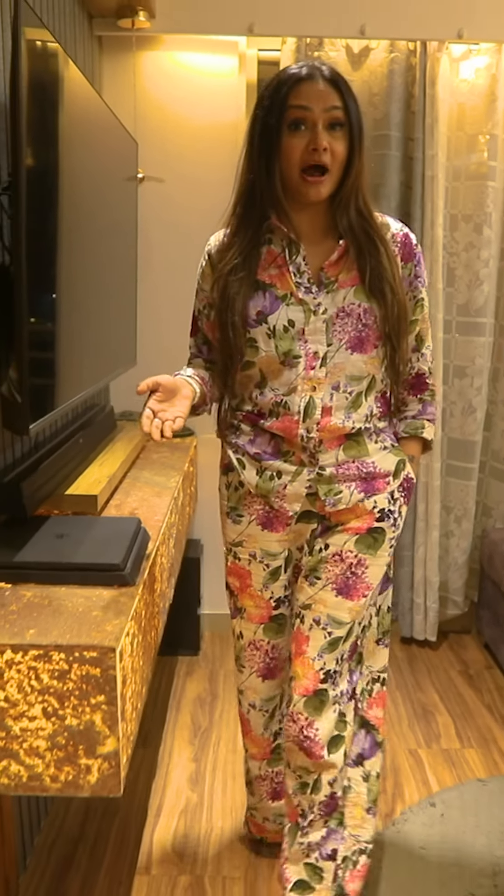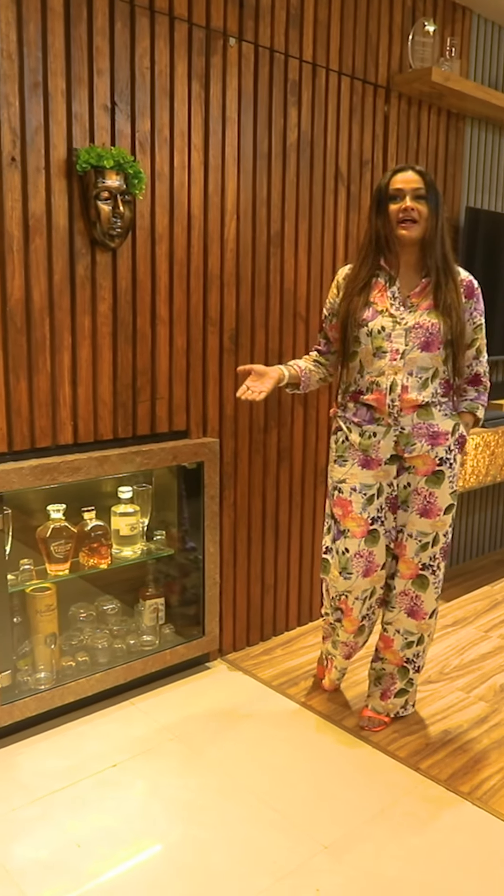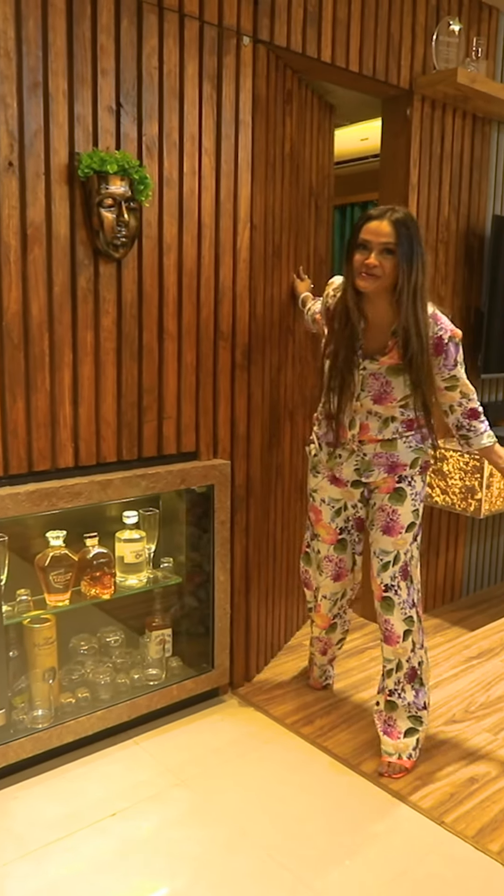It is a studio apartment which already looks very spacious, but what if I tell you there is more space in the house? Now let me take you to the hidden room of the house.